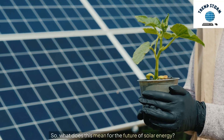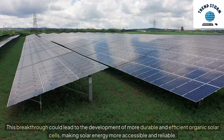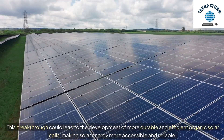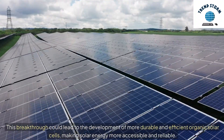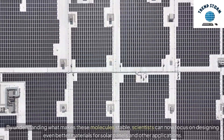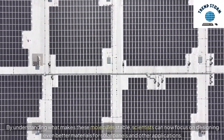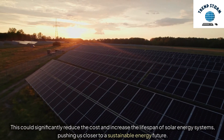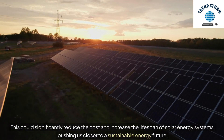What does this mean for the future of solar energy? This breakthrough could lead to the development of more durable and efficient organic solar cells, making solar energy more accessible and reliable. By understanding what makes these molecules stable, scientists can now focus on designing even better materials for solar panels and other applications. This could significantly reduce the cost and increase the lifespan of solar energy systems, pushing us closer to a sustainable energy future.